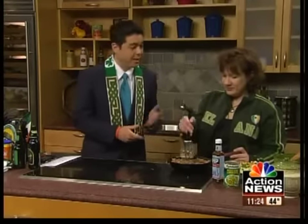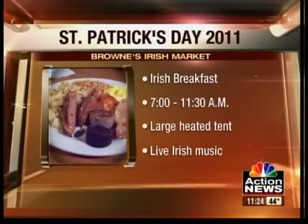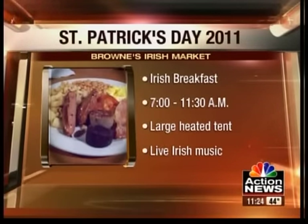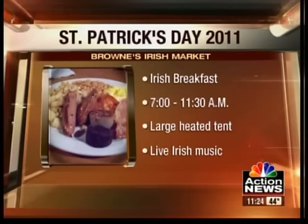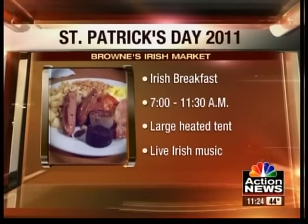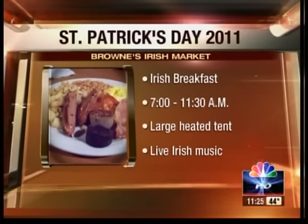That looks delicious. We're going to post the recipe on our website, NBCActionNews.com. Thank you for stopping by and sharing the family recipe. Happy St. Patrick's Day! Remember, Browns Irish Market is open for St. Patrick's Day. They will host an Irish breakfast from 7 a.m. until 11:30, and then you can go watch the parade — it goes right by. They will have a large heated tent outside and live Irish music as well.